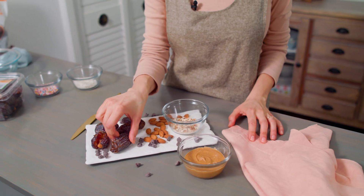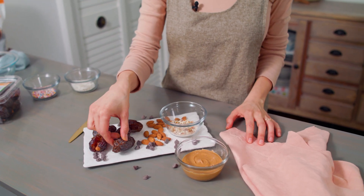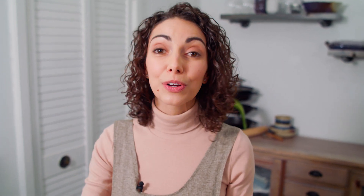The first time I ate a date like this was at a dinner party — a friend had brought these as a dessert and I was looking at these strange shrivelly things thinking this is not a dessert. Oh boy was I wrong. Now I am singing about dates from the rooftop.